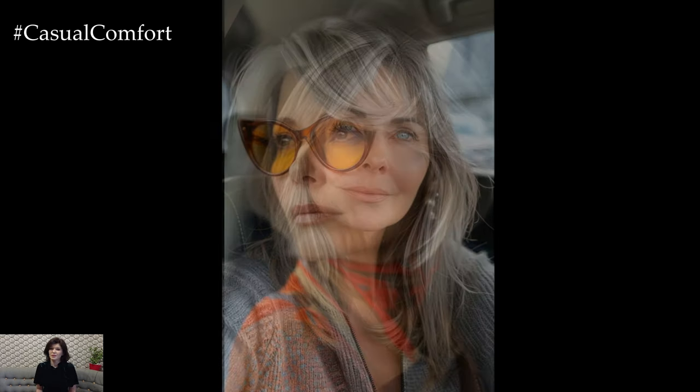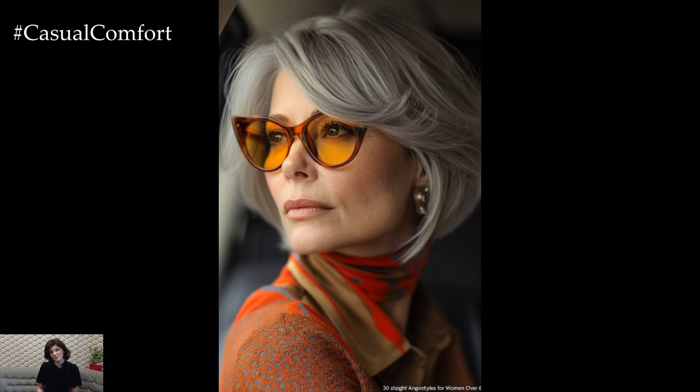As we conclude our look at fashionable bob haircuts for women over 50, remember that the best haircut is one that makes you feel confident and beautiful. Bobs are a versatile choice that can be tailored to suit your unique style and preferences. Whether you opt for a classic, textured, asymmetrical, inverted, or long bob, each style offers a way to refresh your look and embrace your age with elegance and grace. Thank you for joining us on this hair journey. If you enjoyed this video, don't forget to hit that subscribe button and share your thoughts in the comments below.